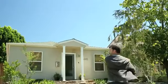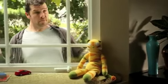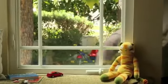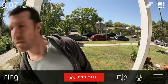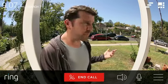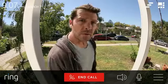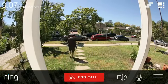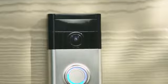Home burglaries are a worldwide epidemic. Traditional security systems let you know after someone has entered your home, and most home burglaries start with a simple ring of the doorbell to see if anyone's home. Ring helps families secure their homes from unwanted visitors and discourages burglars from ever entering.